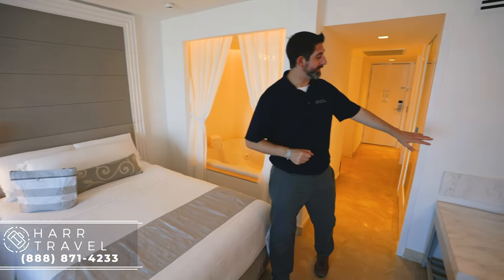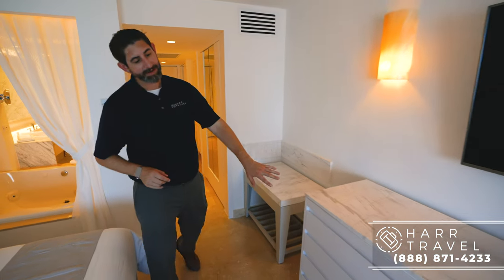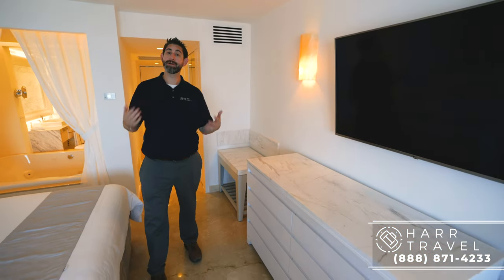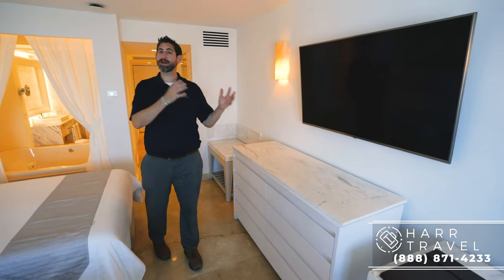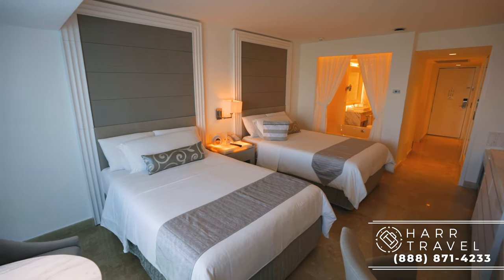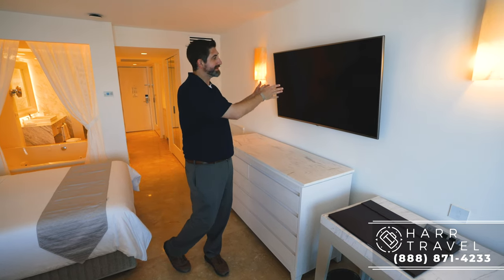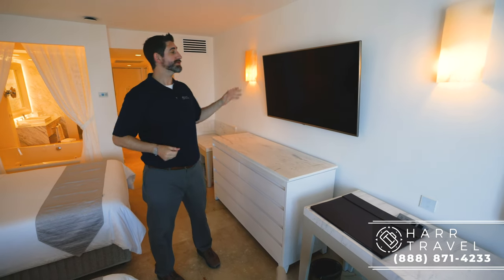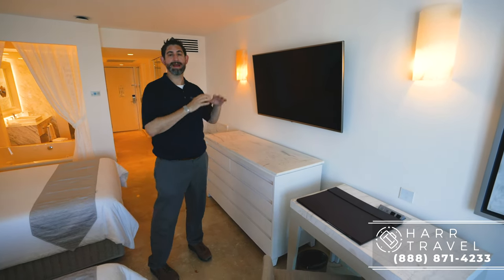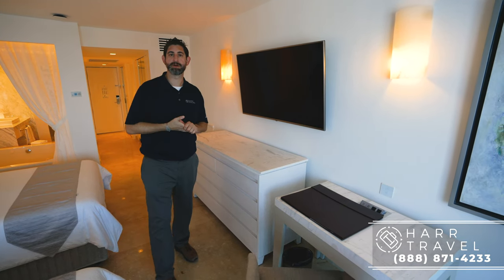Continuing in, to my left you're going to have your luggage storage above and below, and conveniently right next door you're going to have the drawers. Another great feature the butler can do is they're happy to pack and unpack for you if you'd like that. You've got your large flat-panel smart TV. They have ways to mirror what you have on your tablet and devices onto here as well, and you can access the spa and restaurant menus and all kinds of other features through your smart TV.